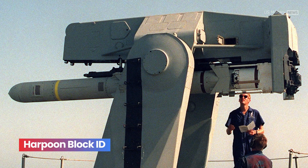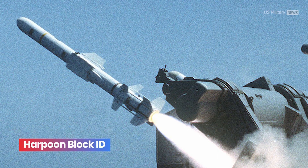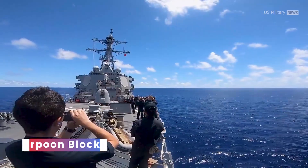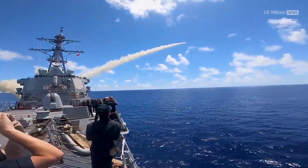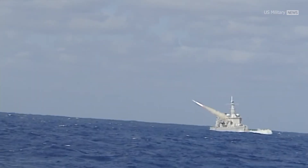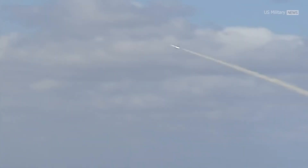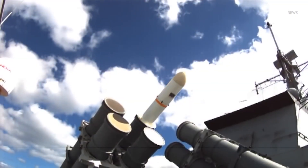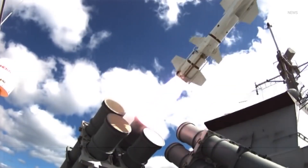Harpoon Block ID, introduced in 1991, improved the range of the missile to 240 kilometers by increasing its length to 5.3 meters. The guidance system was changed to allow for earlier descent to sea-skimming altitude and added re-attack capability in the event a target was lost. However, the model was terminated in 2003 because its length limited the types of launchers capable of firing the missile.